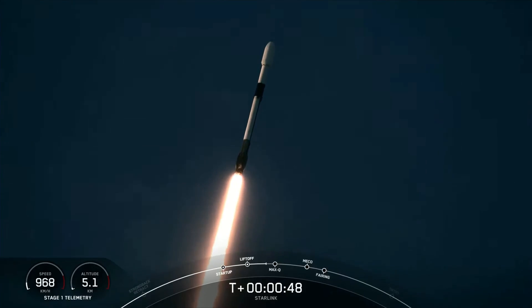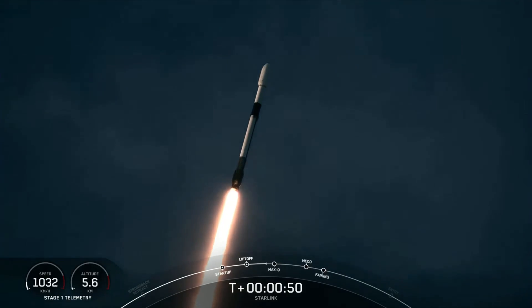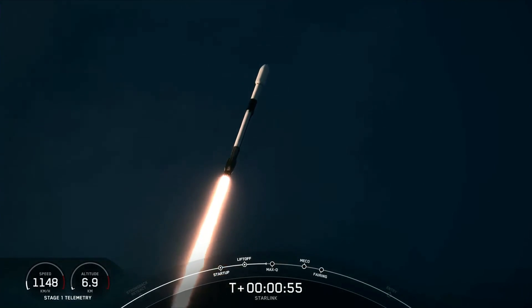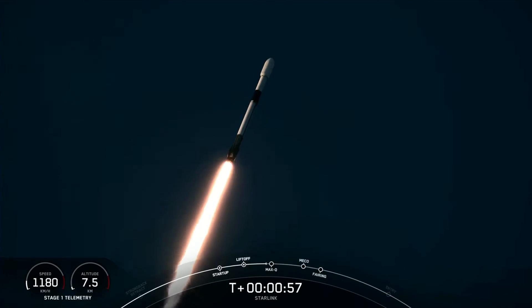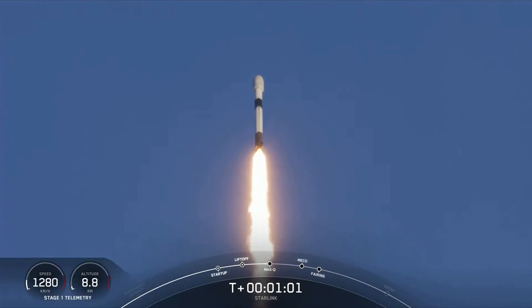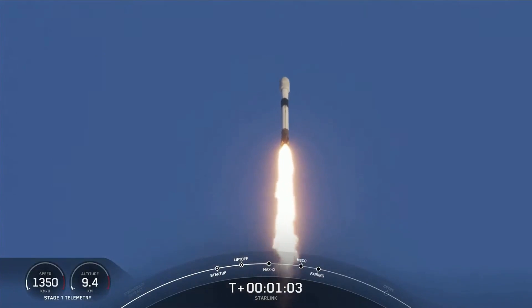Power telemetry is nominal. Falcon 9 is supersonic. With that call-out, we hear that Falcon 9 is traveling faster than the speed of sound, around 770 miles per hour.